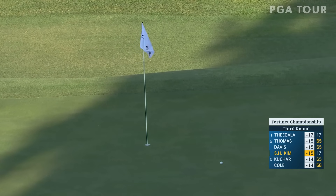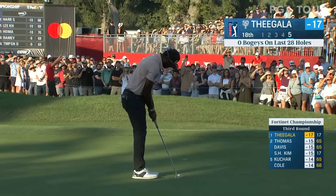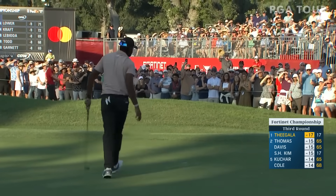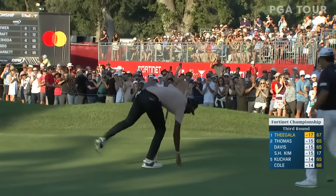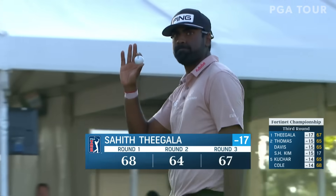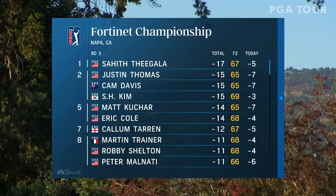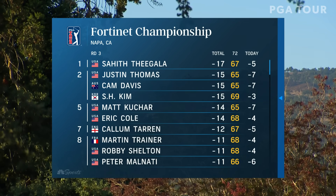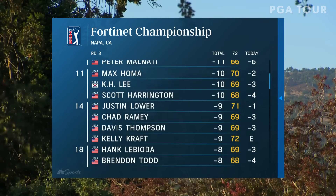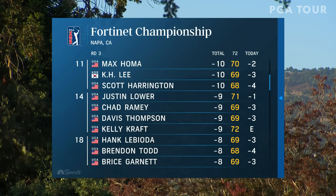He has a chance to make birdie here and play in that final group again. That is going to be his goal — try to get on top of that board. JT has done it a time or two. You've got seven players within five shots of the lead, all the way down to seventh place, with Callum Taron at 12 under par.